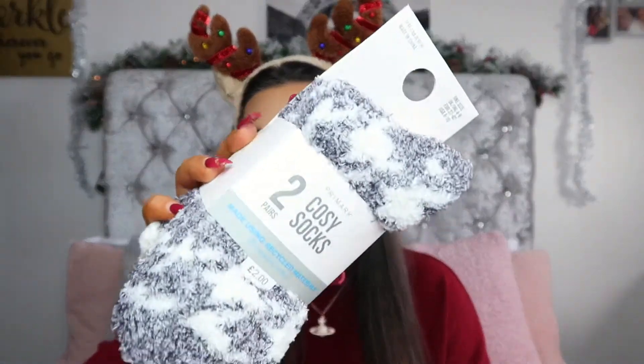You couldn't have a stocking without some fluffy socks from Primark. These are my favourite. They were £2 — I just picked up more basic ones, they're grey and white. There are more luxury ones that are £3 but as I wanted to keep this a little bit cheaper I picked up the cheaper socks. I love getting fluffy socks in my stocking. I love being gifted fluffy socks. You really can't go wrong with a pair of fluffy socks.